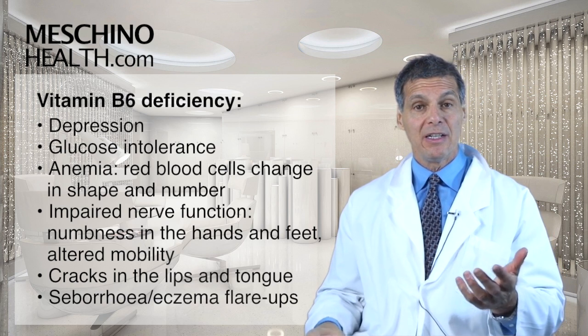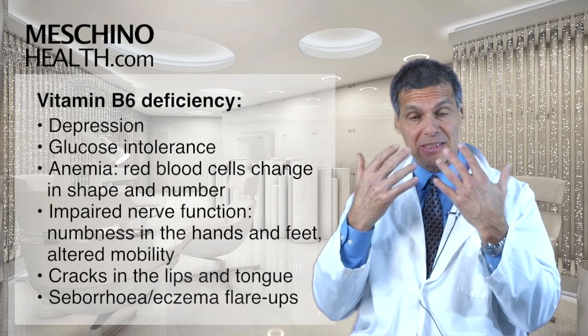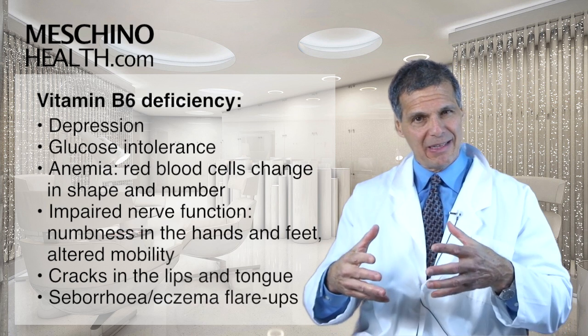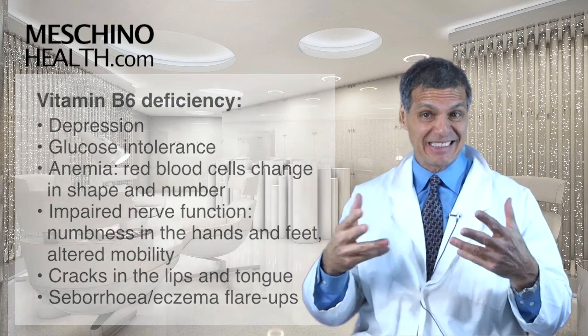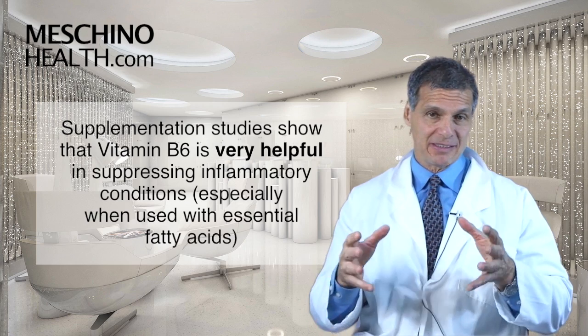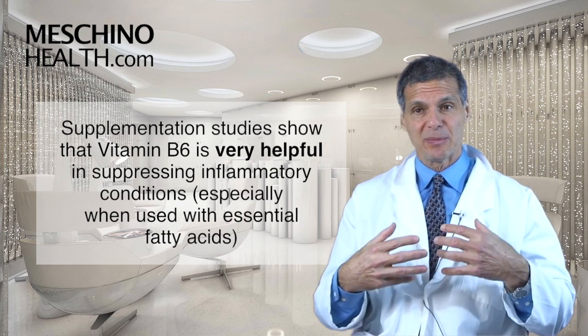Certain cracks in the lips and tongue can be a sign of vitamin B6 deficiency, as well as flare-ups of seborrhea or eczema. Supplementation studies show that vitamin B6 is very helpful in suppressing certain inflammatory conditions.